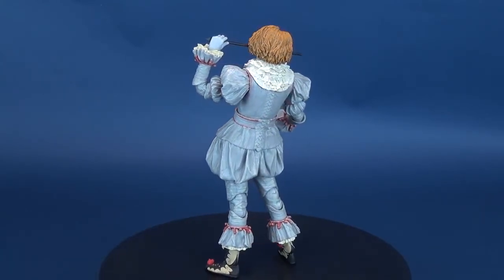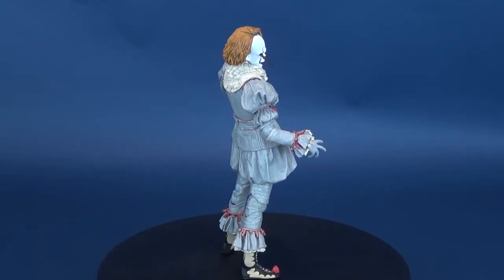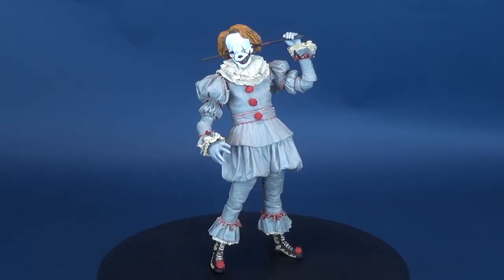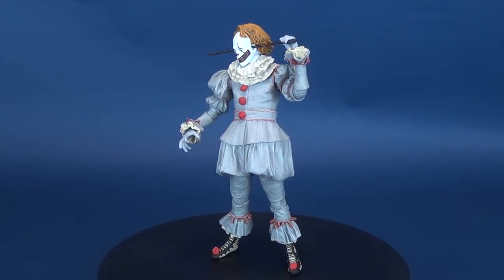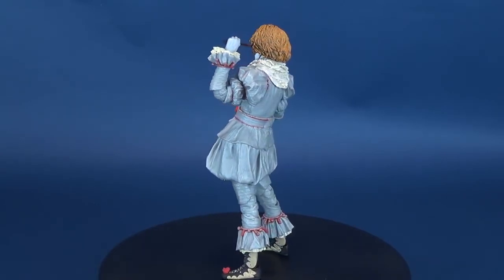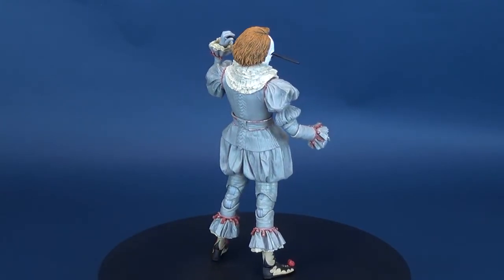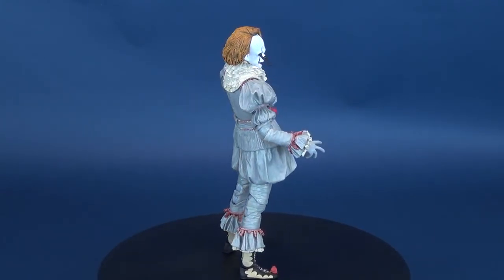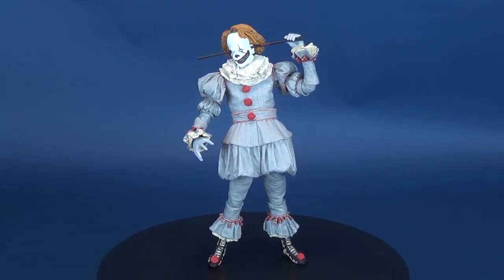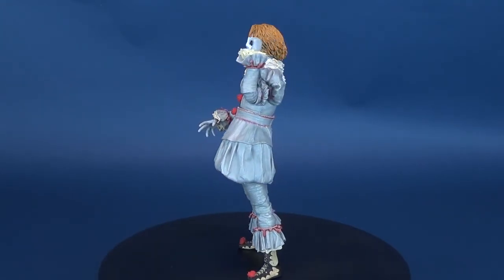If you're interested in picking this one up, the Well House figure just came out so you should be able to find it in retail stores and comic book stores alike. If you can't find a comic book shop in your area, go to www.comicshoplocator.com, put in your zip or postal code, and you'll find one nearby. Stay tuned, because we're going to have more videos and more NECA reviews coming soon to this channel. Make sure you hit that subscribe button below, and I'll see you guys next time.